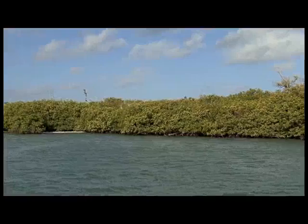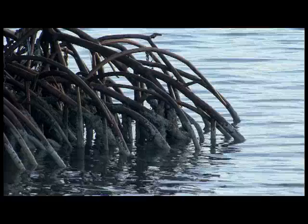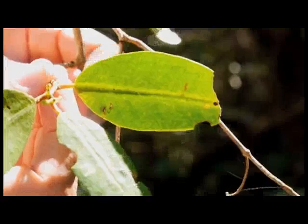The word mangrove refers to a group of trees and shrubs that have adaptations for surviving in salty environments. Some mangroves block absorption of salt at their roots; others secrete excess salt through their leaves. Both techniques for surviving in salty environments enable mangroves to thrive where other vegetation cannot.